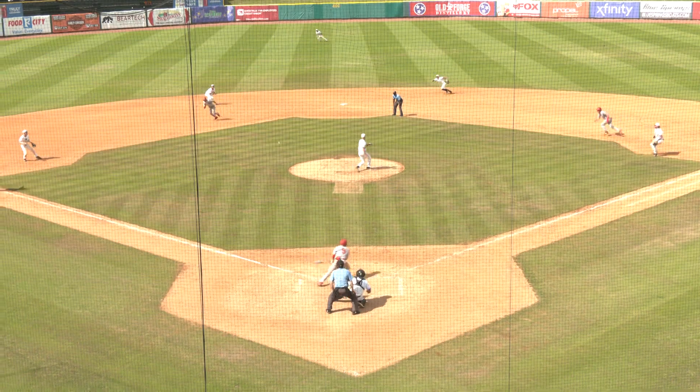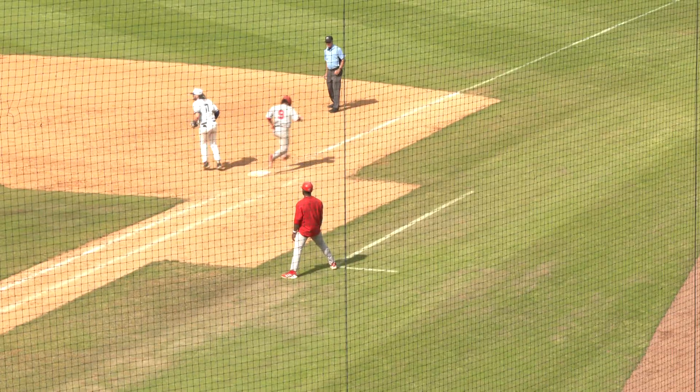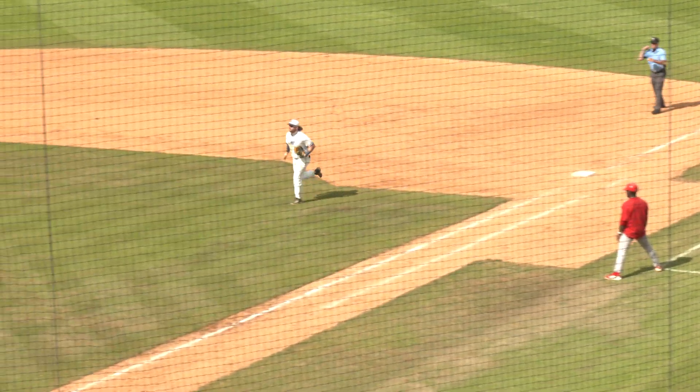The pitch — Lugo sharply out to short. Bowen picks it, underhands to second — Petzelt. Over to first. That is a double play ball.